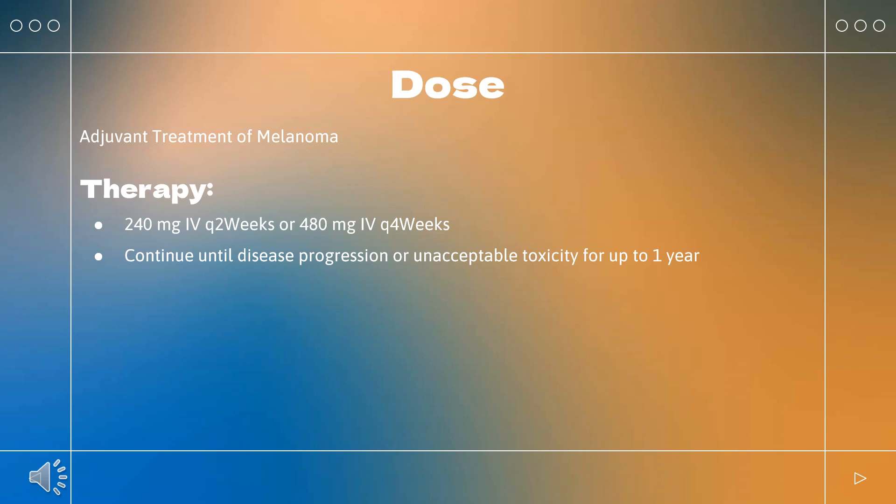Metastatic NSCLC monotherapy: Indicated for metastatic NSCLC with progression on or after platinum-based chemotherapy. Patients with EGFR or ALK genomic tumor aberrations should have disease progression prior to initiation. Dosing: 240 mg Q2 weeks or 480 mg Q4 weeks. Continue until disease progression or unacceptable toxicity.